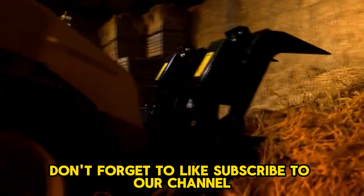Don't forget to like and subscribe to our channel, and check out our other videos for more insightful content.